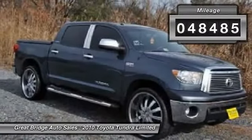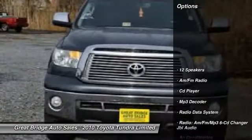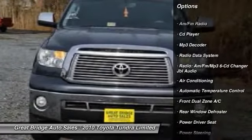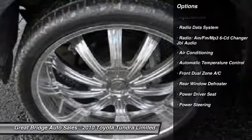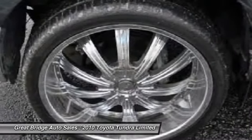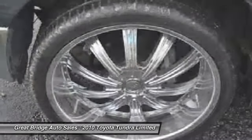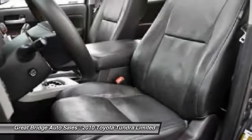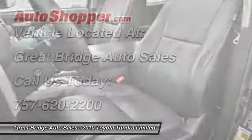Here are some of this vehicle's great options: power passenger seat, traction control, dual airbags, power steering, front air conditioning, four-wheel disc brakes, universal garage door opener, AM/FM/CD/MP3 radio, security system, and electronic stability control.